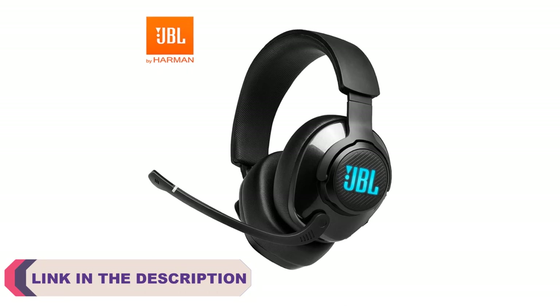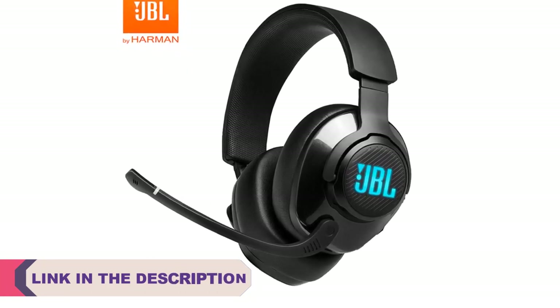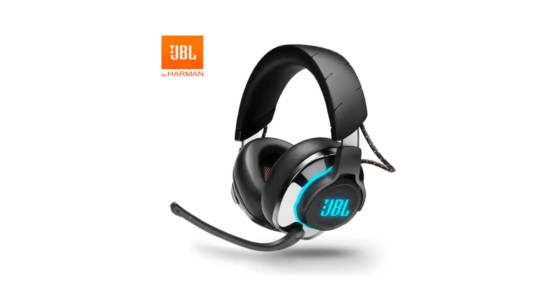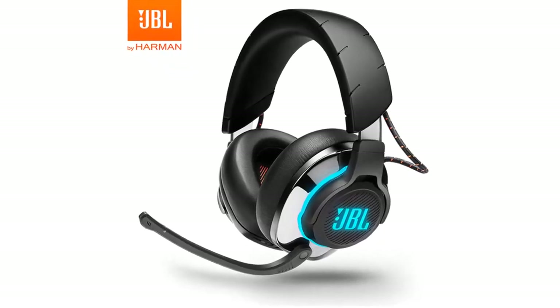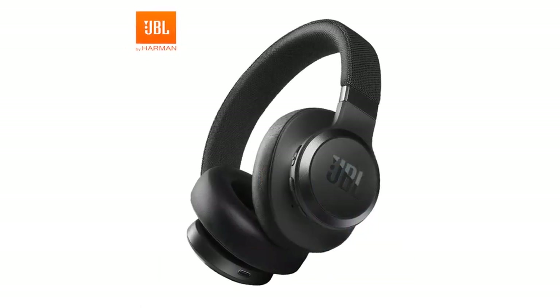In this article, we will explore the top 5 best JBL wireless Bluetooth headphones, highlighting their key features, superior audio performance, and overall value. Whether you're a music enthusiast, a fitness enthusiast seeking a reliable companion for workouts, or someone who simply enjoys the freedom of wireless audio, JBL has a headphone option that is sure to impress.